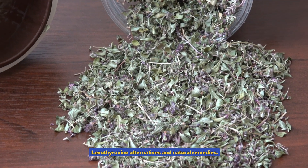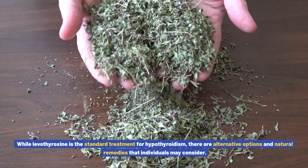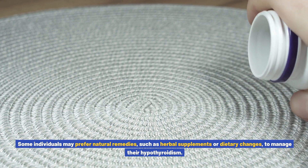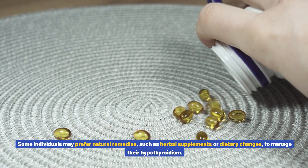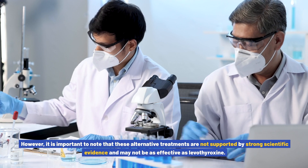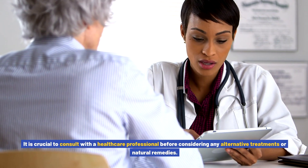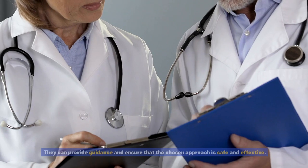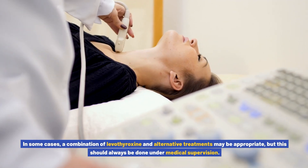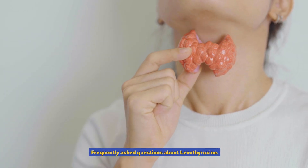Levothyroxine alternatives and natural remedies: while levothyroxine is the standard treatment for hypothyroidism, there are alternative options and natural remedies that individuals may consider. Some individuals may prefer natural remedies such as herbal supplements or dietary changes to manage their hypothyroidism. However, it is important to note that these alternative treatments are not supported by strong scientific evidence and may not be as effective as levothyroxine. It is crucial to consult with a healthcare professional before considering any alternative treatments, as they can provide guidance on safety and effectiveness. In some cases, a combination of levothyroxine and alternative treatments may be appropriate, but this should always be done under medical supervision.